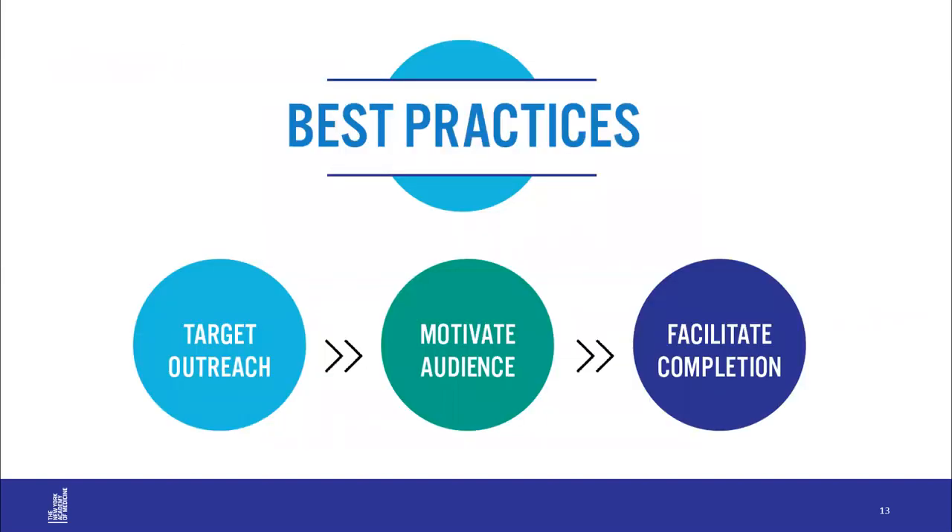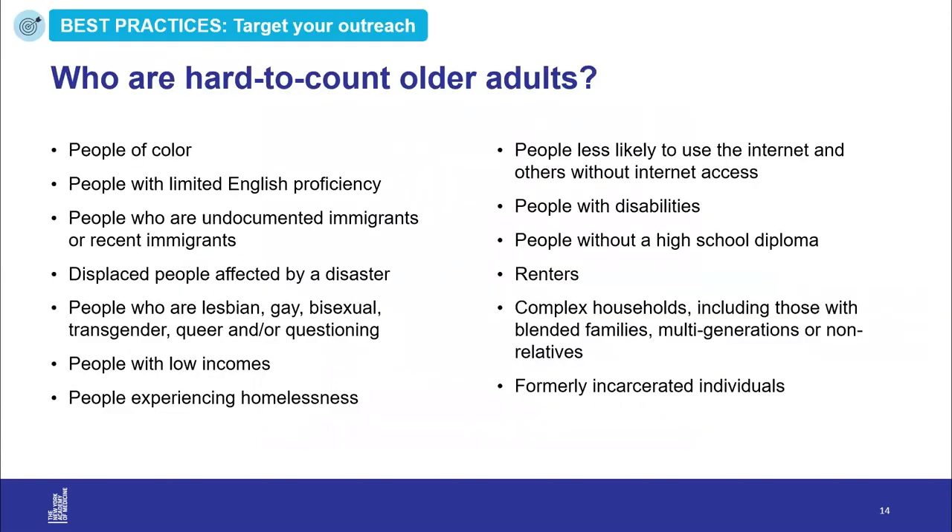Now that you are all experts in the upcoming census, we will provide strategies to share this knowledge with the older adults you work with. Older adults are considered hard to count in this upcoming census because this is the first time it can be completed online. There are also many intersecting traits and demographics among older New Yorkers that might make them unlikely to complete the census, and many of these traits may intersect with fear or mistrust of the government. Our collective goal is that every older New Yorker is counted.